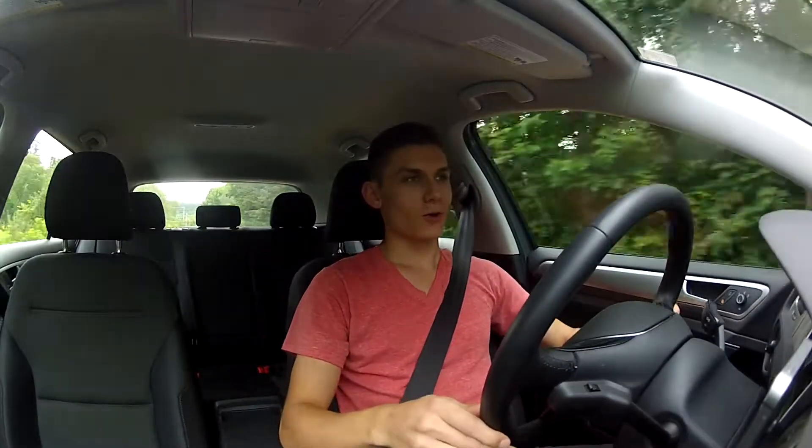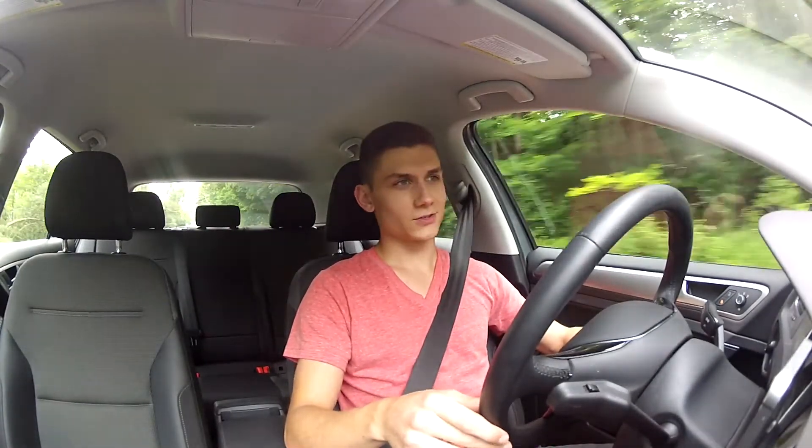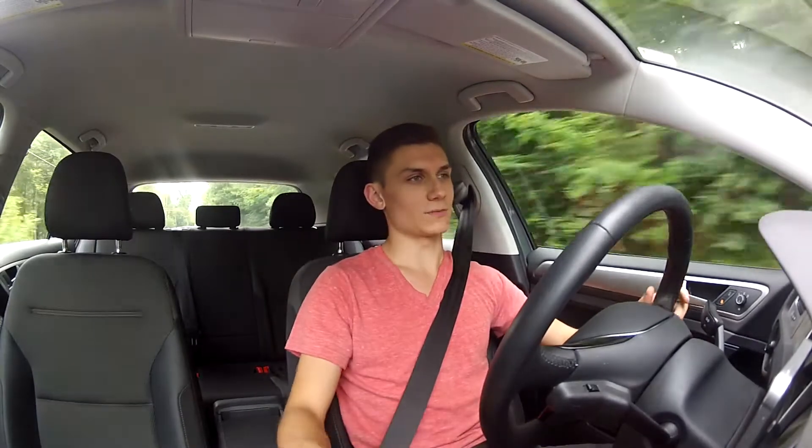What's going on guys? This is the 10,000 mile review of my 2016 Golf. I'm currently at 10,720 miles, so a little past 10,000 miles.